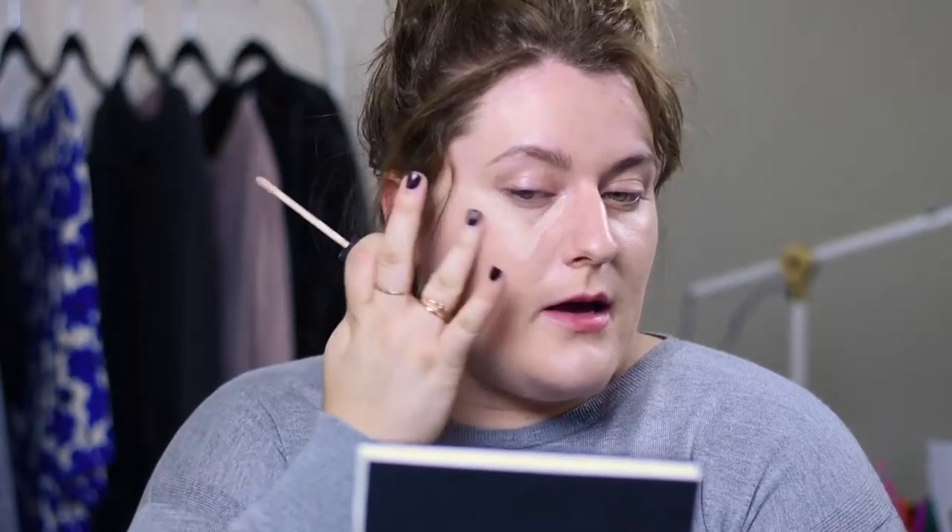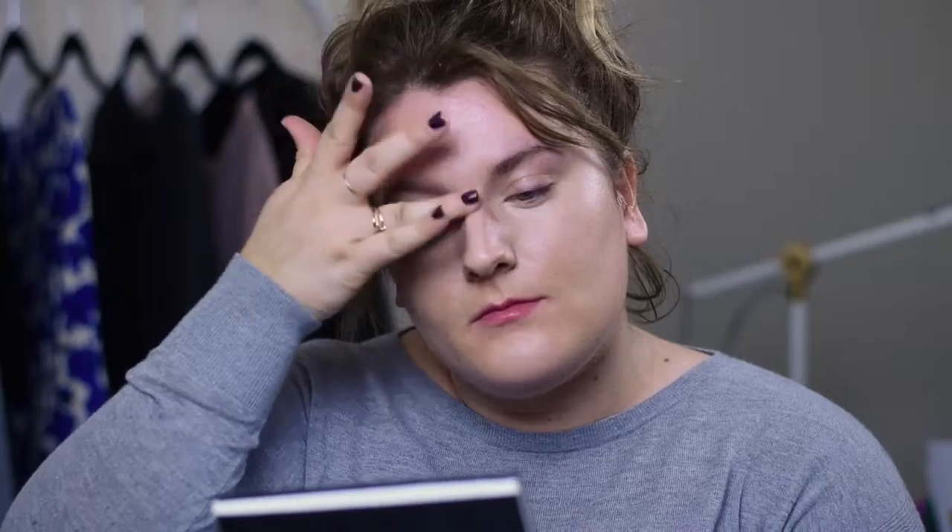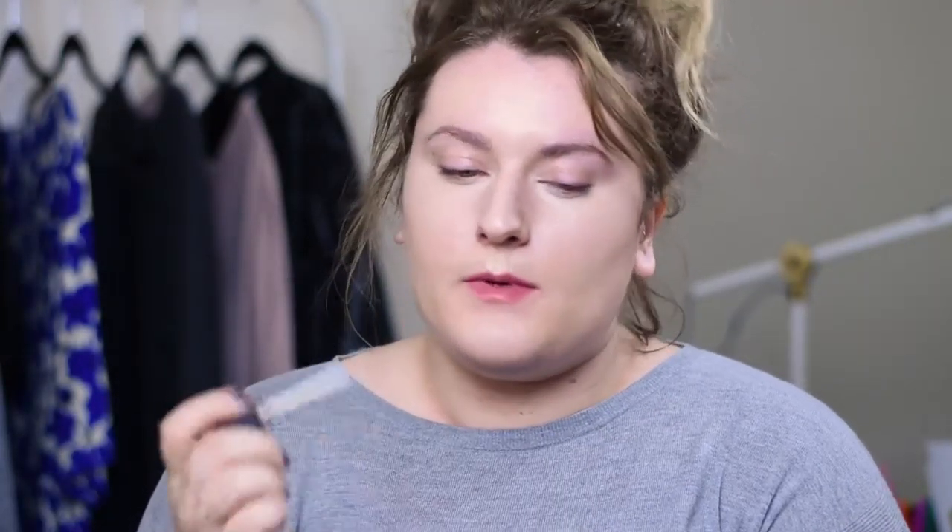Another good tidbit about NARS face products: the concealers and foundations are both meant to be applied with your fingers rather than a brush or sponge. Pull it down in a V, pull it up on your cheekbone — that's under-eye concealing and highlighting all in one step. Down the bridge of my nose and up a little on my forehead also acts as a highlighter, and a little bit on Cupid's bow.